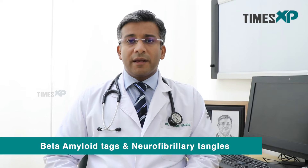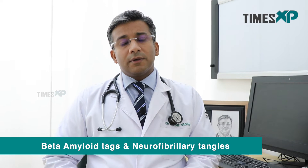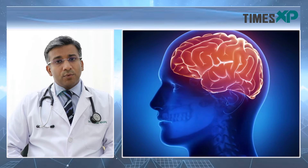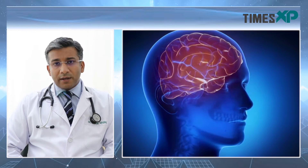In Alzheimer's, what exactly happens is that there is a deposition of an abnormal protein — what we call beta amyloid plaques and neurofibrillary tangles. This basically happens in the temporal areas of the brain, which turn out to be like a graveyard of amyloid plaques and neurofibrillary tangles. These deposits and tangles damage the area that is very important for episodic memory, or short-term memory.